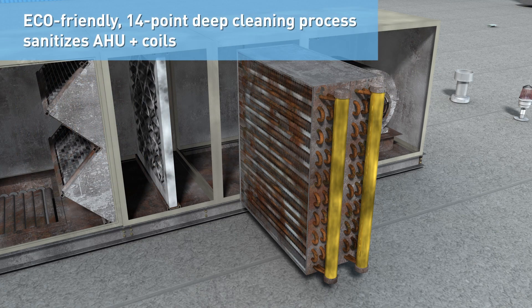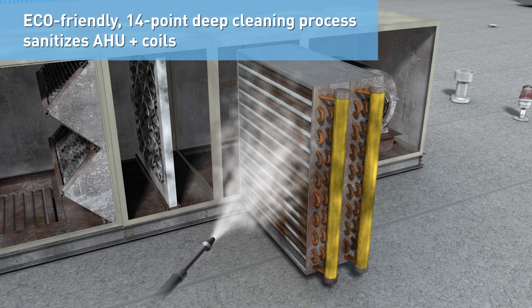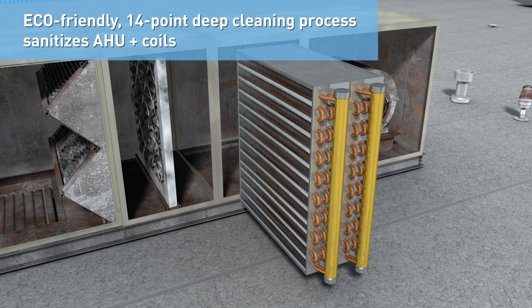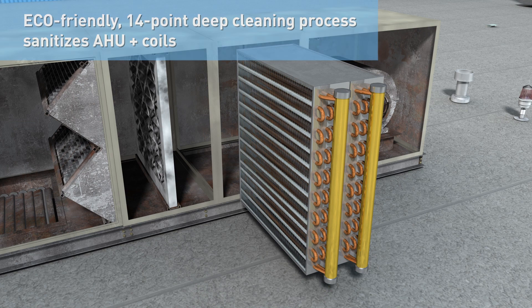We provide an eco-friendly 14-point deep cleaning process using a combination of HEPA vacuuming, safe bioenzyme treatments, and high-temperature, low-pressure steam to sanitize the air handler and coils thoroughly.